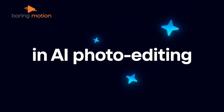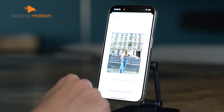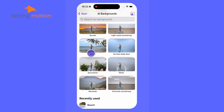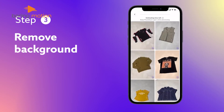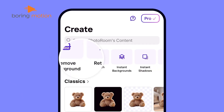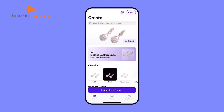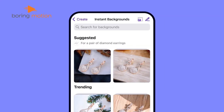Its AI does some pretty neat things. Take a photo of your product and it removes the background right away. Need a nice background instead? It adds one that looks like a real studio shot. And if you have lots of photos to edit, you can do them all at once — super handy when you're listing multiple items. If there's a small mark or reflection you don't want, just swipe over it and it's gone.